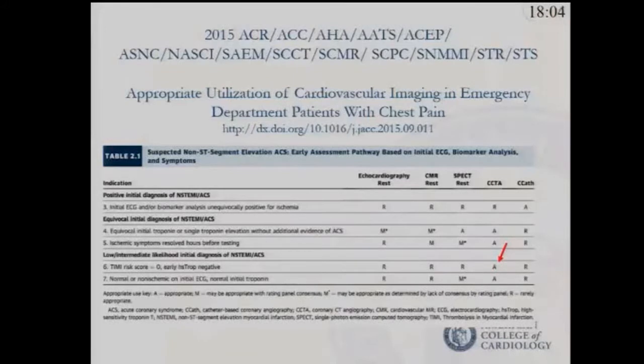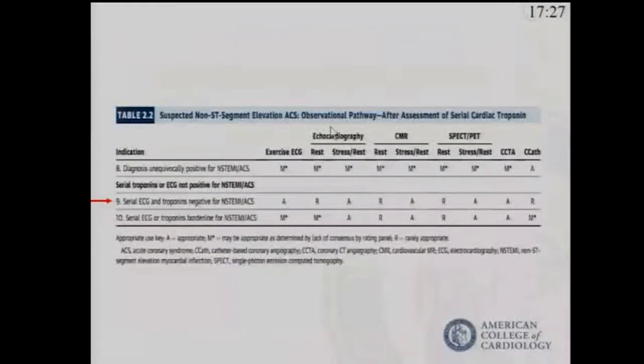In 2015, a group led by the American College of Radiology discussed appropriate utilization of imaging for patients in the emergency department with chest pain. In the United States, this is an often-debated protocol. Coronary CTA was utilized highly in this particular protocol, and for patients with low risk scores and initial intermediate-to-low risk, coronary CTA was felt to be appropriate.